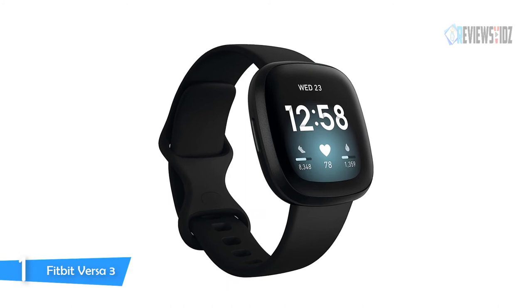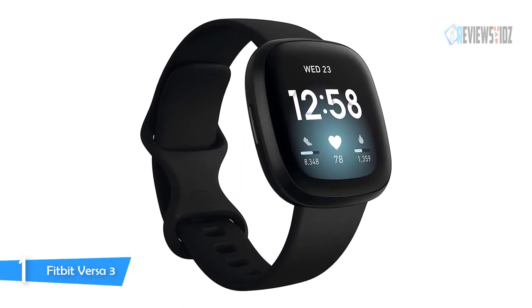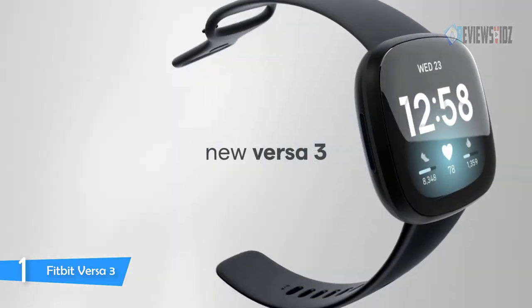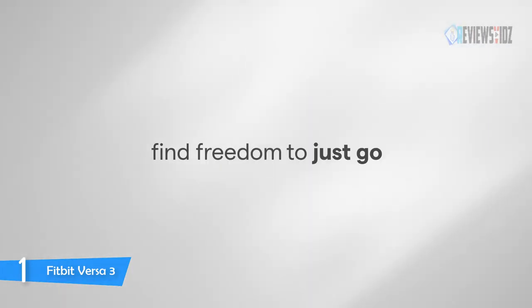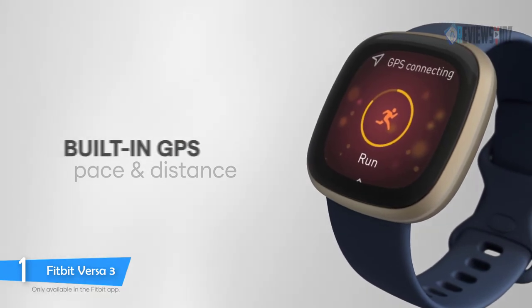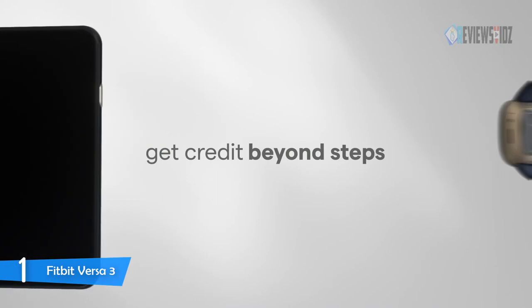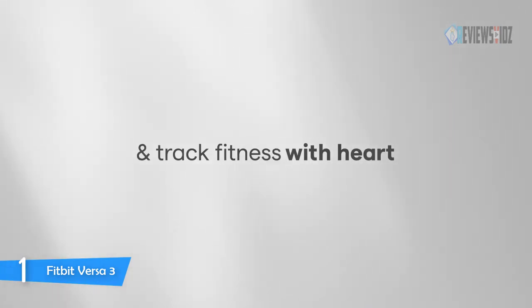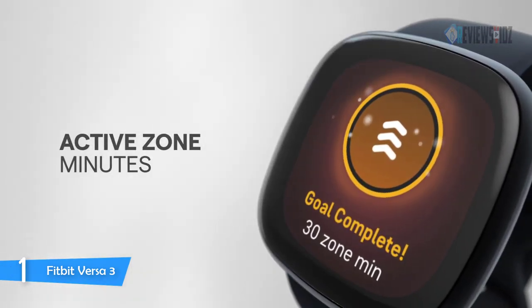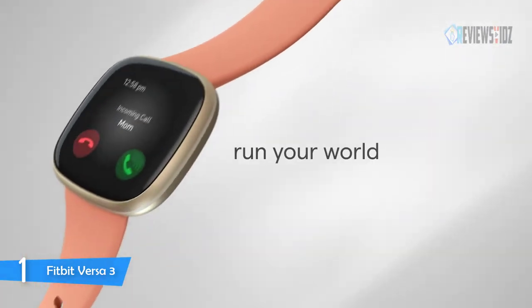Number one: the Fitbit Versa 3. The Fitbit Versa 3 smartwatch gives all the motivation you need to reach your health and fitness goals. Run, bike, hike, and more phone-free and see your real-time pace and distance with built-in GPS, then check out your workout intensity map. You can see your nightly blood oxygen levels at a glance with SpO2 clock faces, and use the Fitbit app to track your trends over time in the health metrics dashboard to see indications of important changes in your wellness.